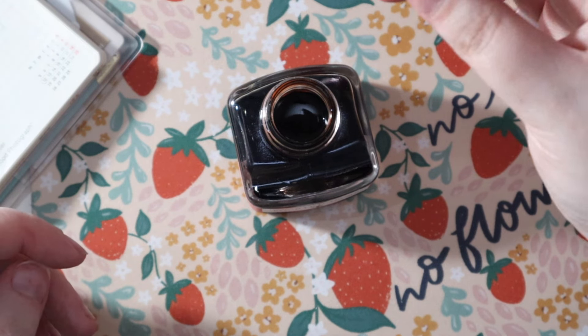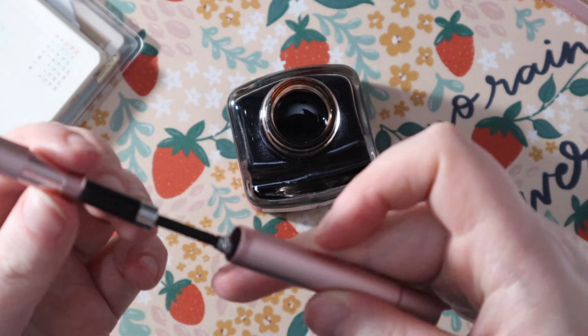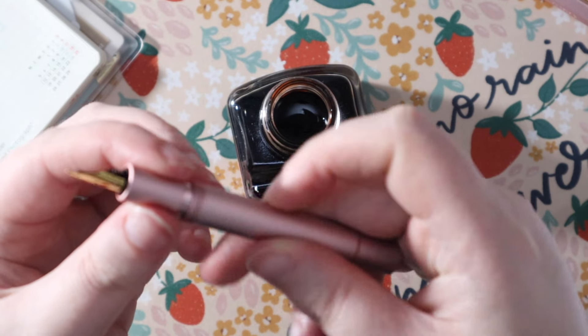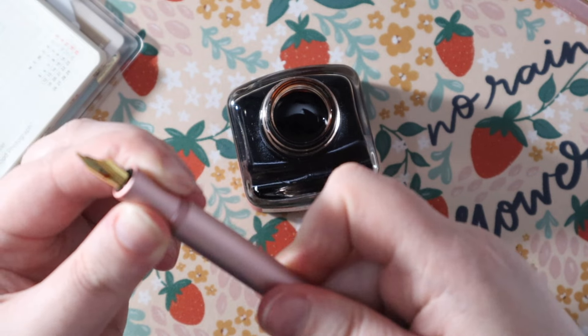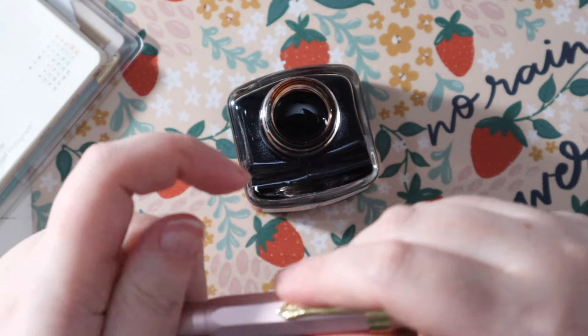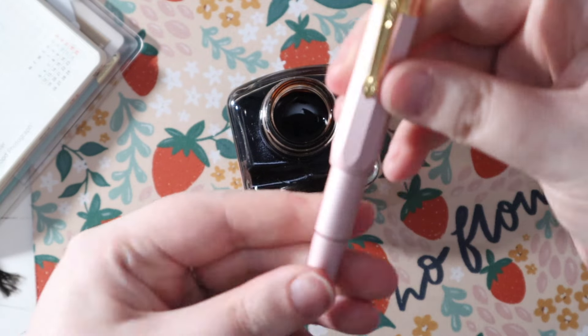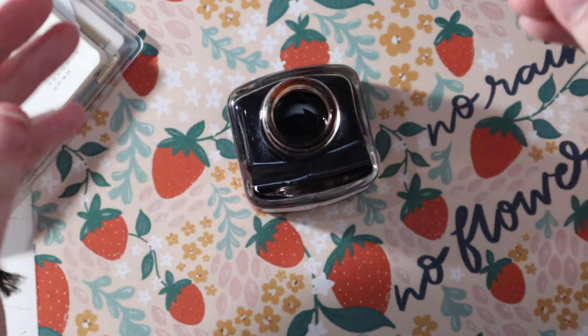I didn't get my ink rag out — just full of ink. Oh, just so cute!